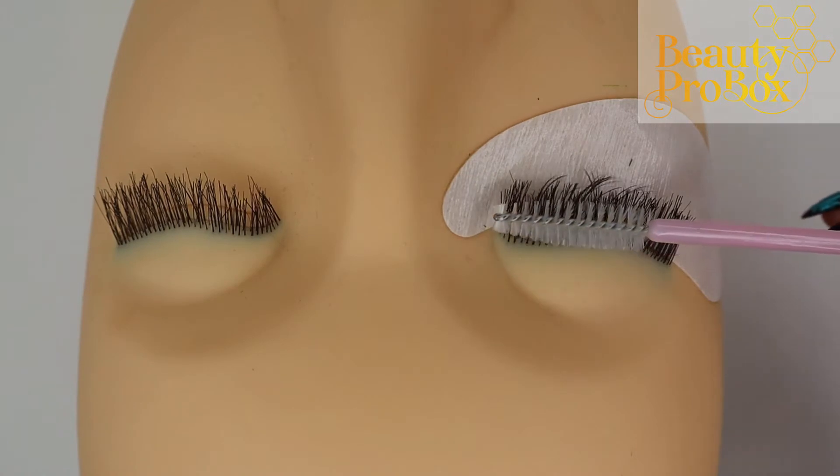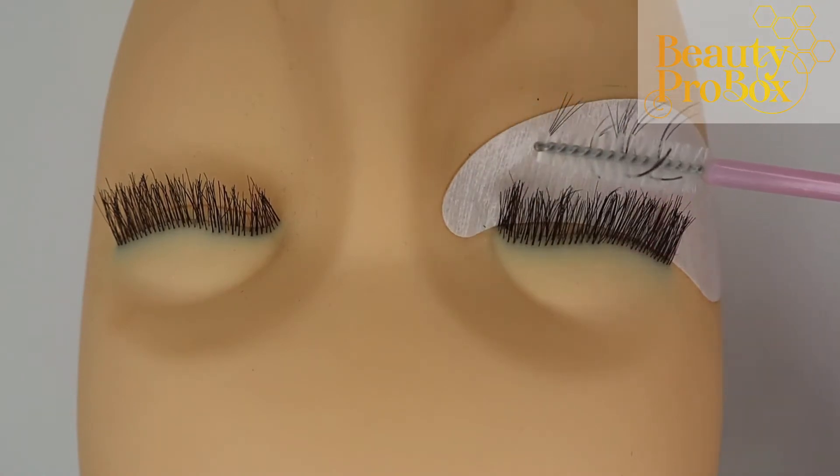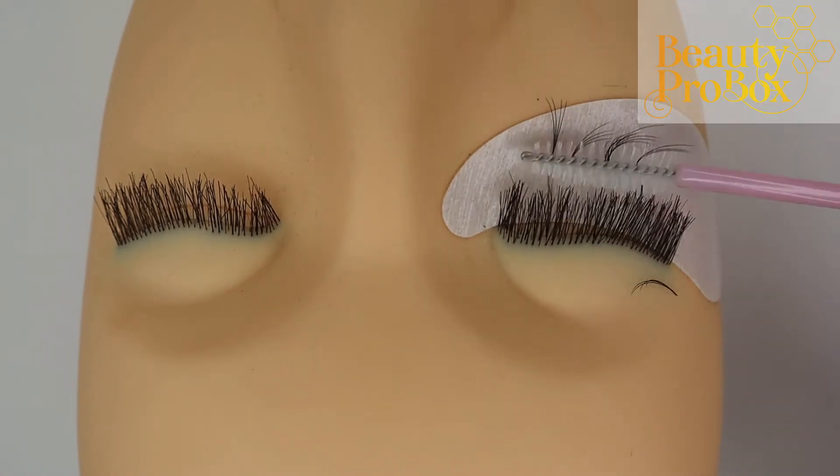Shake it well before use with the handy pin it comes with, and make sure to keep the nozzle clean. Store it in a cool dry place and use it within two months of opening — of course that depends on your environment and storage habits. Adhesive pro tip: if you find that you are getting lashes popping off when brushing through them during your appointment,